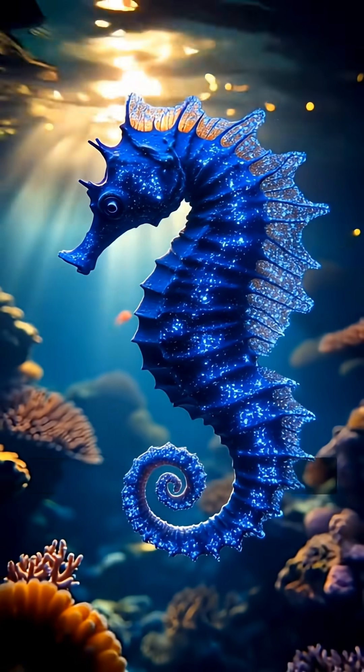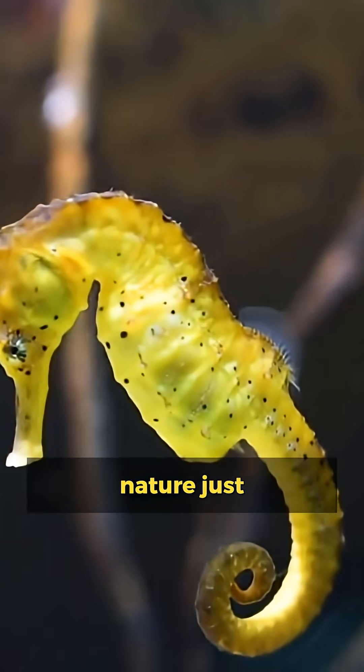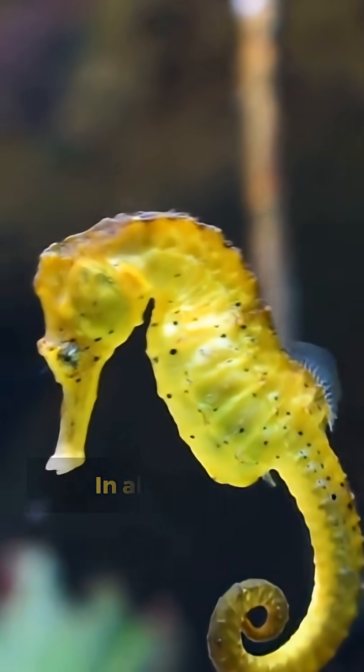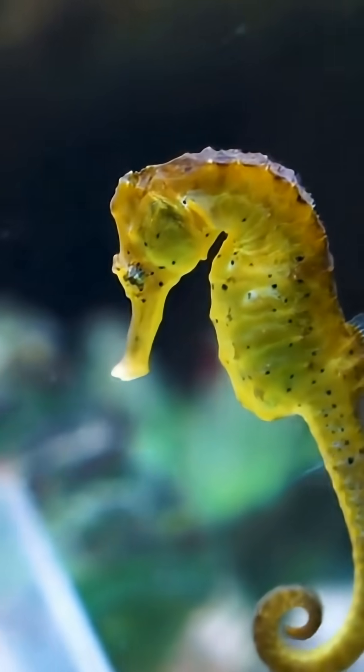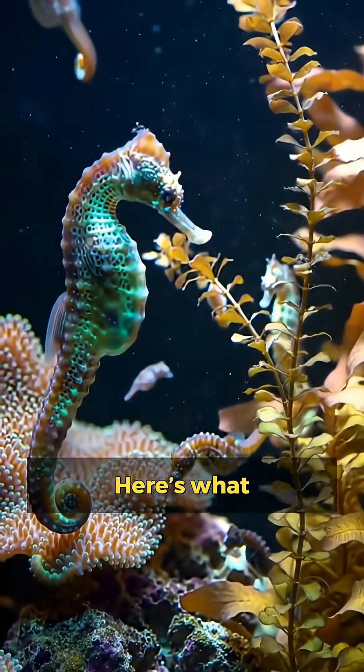Did you know male seahorses get pregnant instead of females? Nature just flipped the script. In almost every species, it's the female that carries the babies. But seahorses? Here's what actually happens.